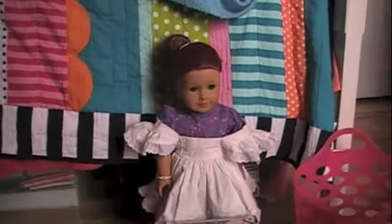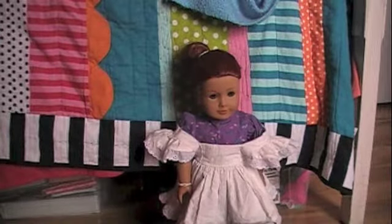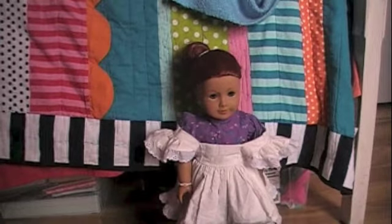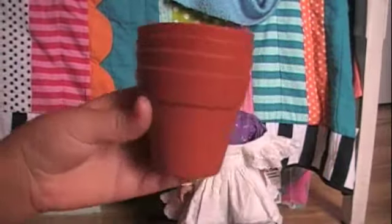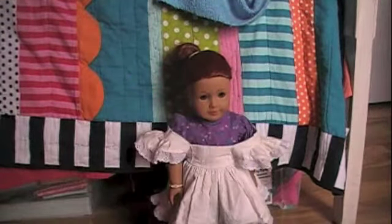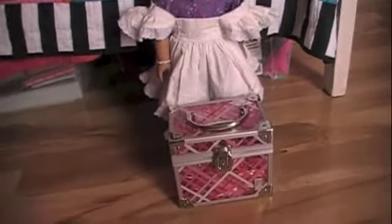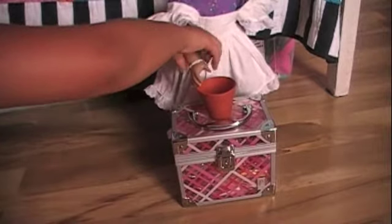The first thing I actually found is these four little American Girl-sized pots. They are squishy like that and they're really good for if you like American Girl videos and want to do doll-sized stuff.